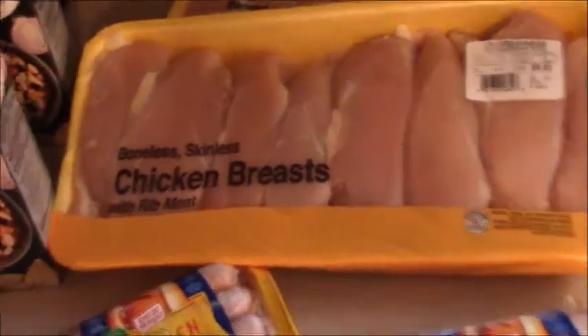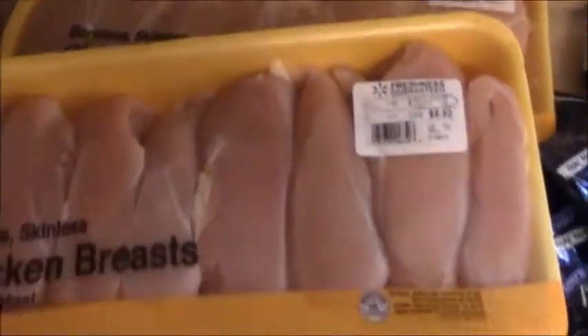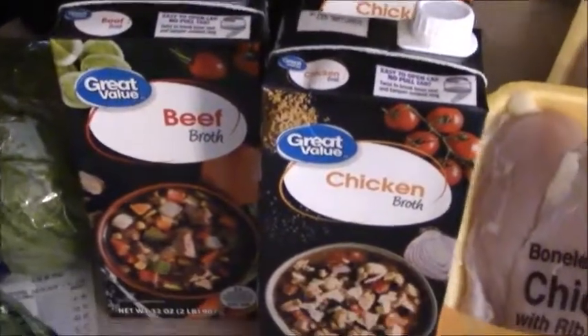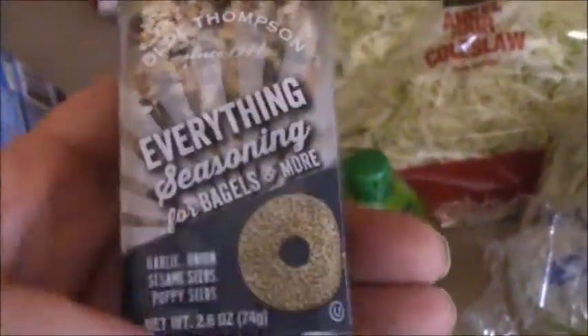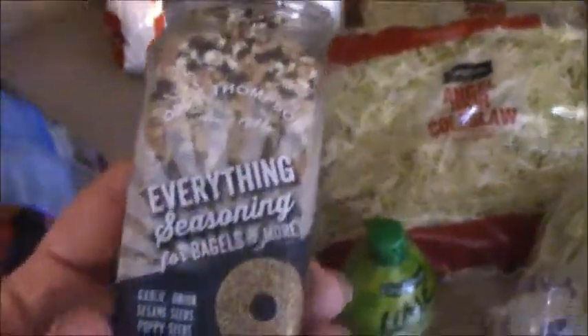Then I jumped over to Walmart. I got two packages of their boneless skinless chicken breast — I think it was a dollar ninety-nine a pound. Two things of chicken stock and one of beef because I forgot to get my favorite organic brand from Aldi, so I just picked it up at Walmart. Two heads of lettuce, two bags of the shredded coleslaw mix because I'm making that recipe for the blog and because we like it, two limes, some lime juice, some parsley for homemade ranch, and then I found everything seasoning. I hear everybody talk about this stuff from Trader Joe's and all kinds of places. I wanted to put it on the bagel dogs and I found it at Walmart on the seasoning aisle for a dollar ninety-eight and it is 2.6 ounces. I was excited and went ahead and grabbed that.